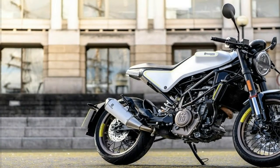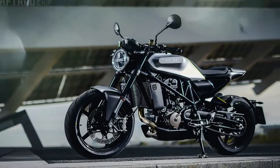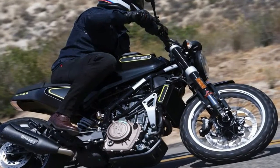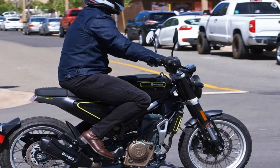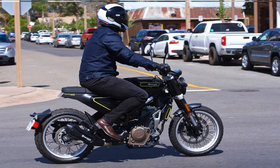As with all things EICMA, no word yet on pricing or when these bikes will actually appear on dealer floors. But you can expect to see them come springtime, and the KTM 390 Duke has an MSRP of $5,299 for those of you keeping score. Check out the rest of our coverage of all the new motorcycles released at EICMA this year.